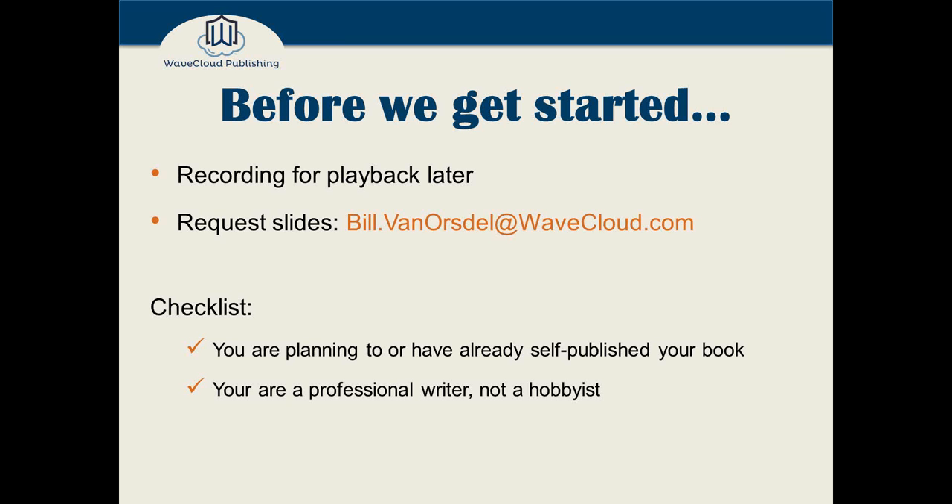Let's check assumptions real quick. My first assumption for tonight's webinar is that you all are planning to, or you've already, self-published your book, and that you are a professional writer — not a hobbyist.